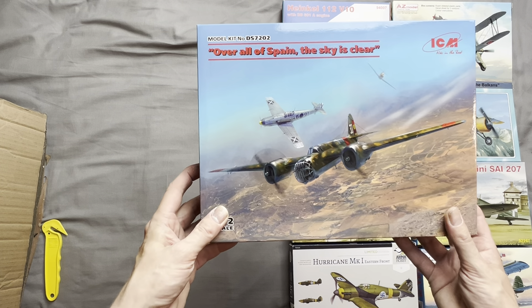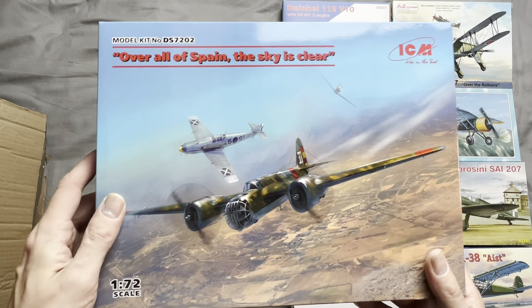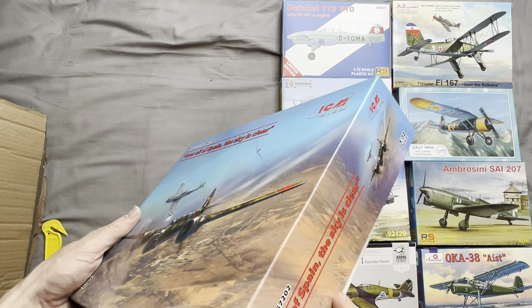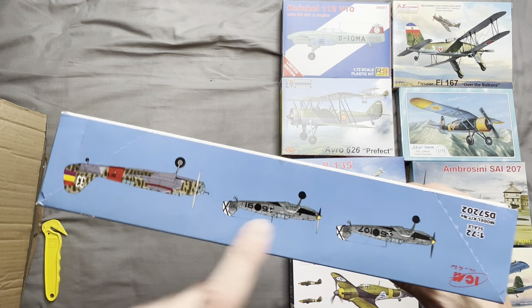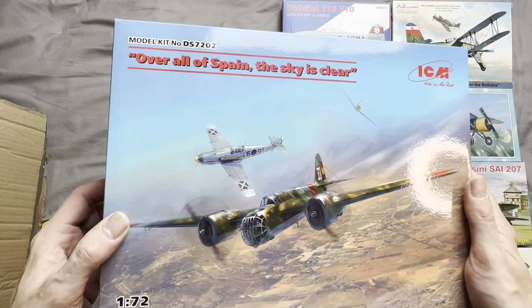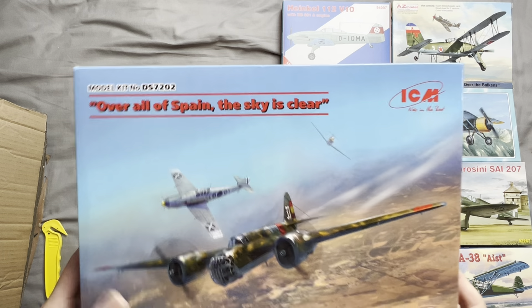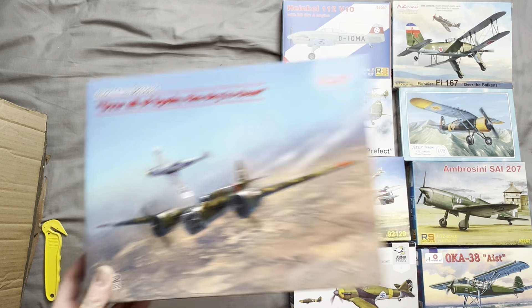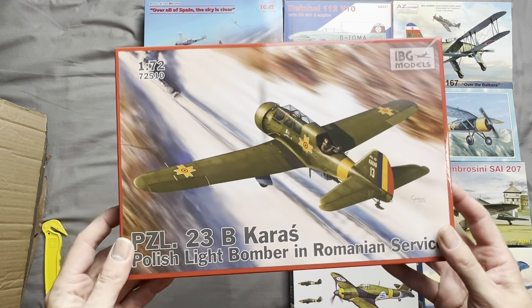Now we have an ICM DS7202, 'All Over Spain the Sky is Clear.' This comes with two early-model Messerschmitt 109s — I think the main subject is an Avia B2 or something similar, basically a Russian bomber used by the Spanish Republican air force.